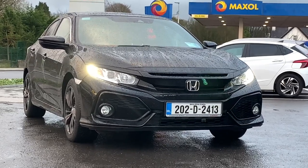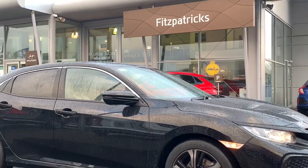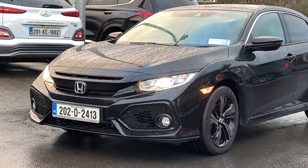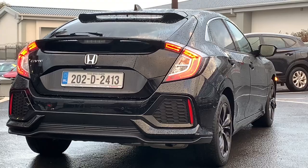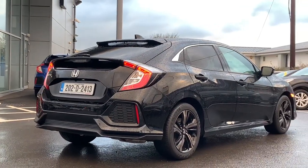Hey everybody, thank you for pressing play. In this video we're looking at this Honda Civic here. It's a 2022 registered one, and this one's a really nice one because it's what's called a premium specification. What's also nice about it is it's actually a diesel version, but it's a nine-speed automatic diesel version as well, so it drives really well. This car is a really comfortable cruiser with a high level of specification.